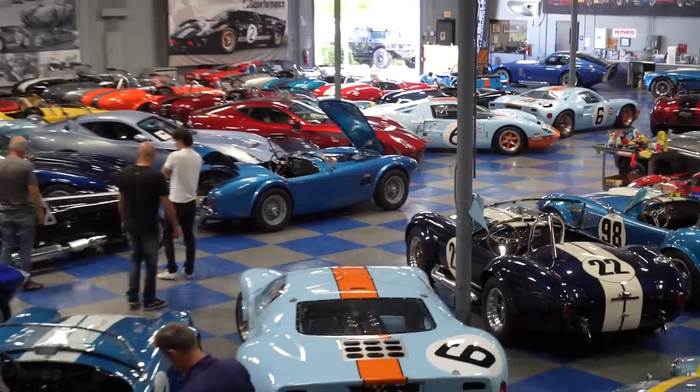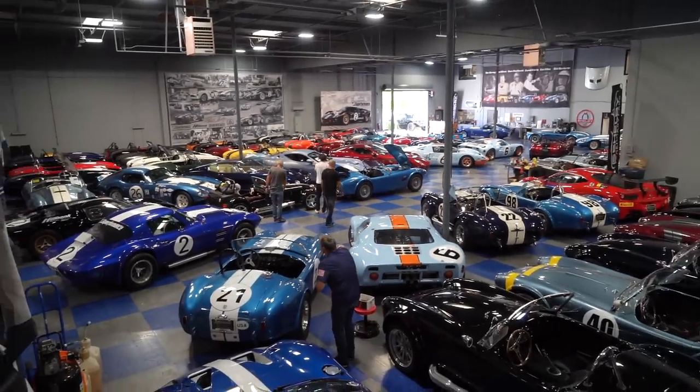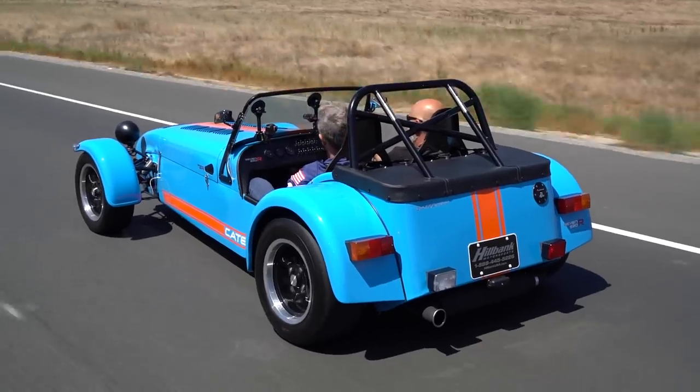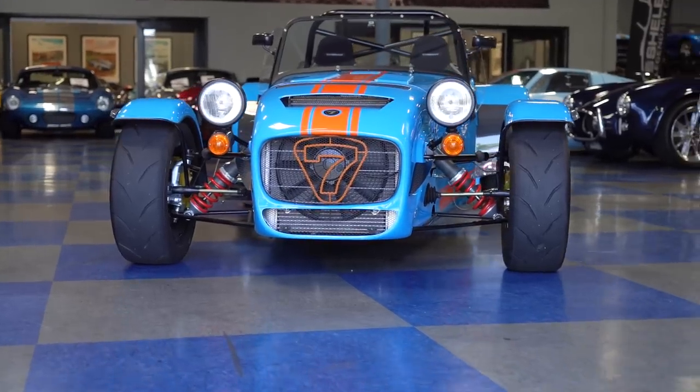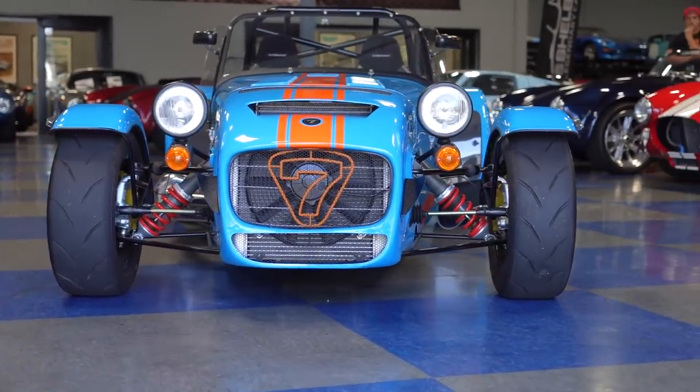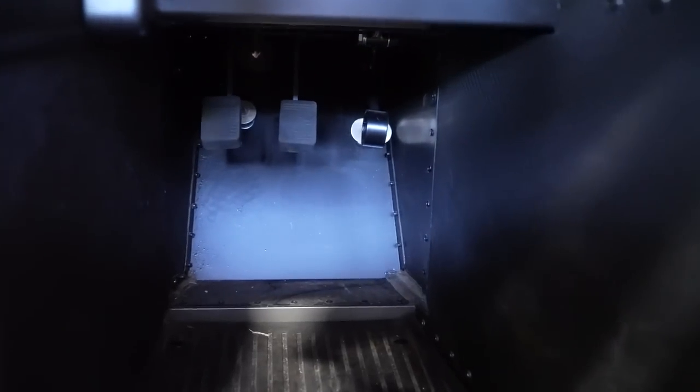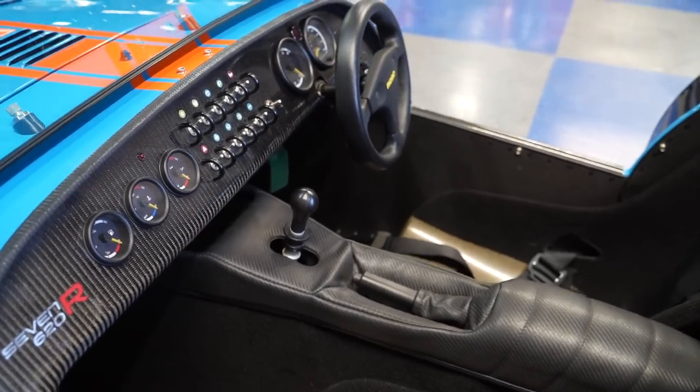Everything else you guys do is stuff that you make with licenses from other companies — Shelby and what have you. The Caterham, you don't produce these. Caterham Cars in the UK bought all the rights, tooling, everything from Lotus to produce the car. So it's a continuation of the Lotus 7 — it's the Caterham Super 7. And this one has a 6-speed sequential.